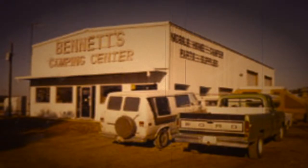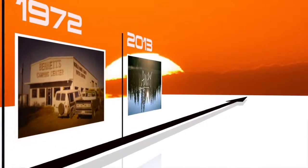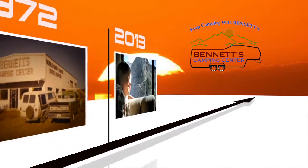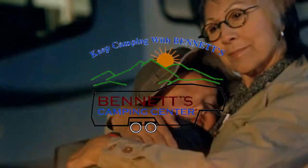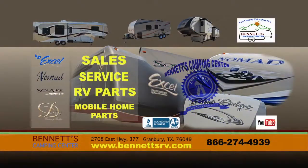Since 1972, Bennett's Camping Center has been making dreams come true for families across North Texas and the Dallas-Fort Worth Metroplex by providing exemplary sales and service.